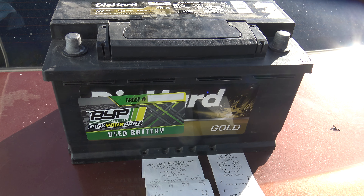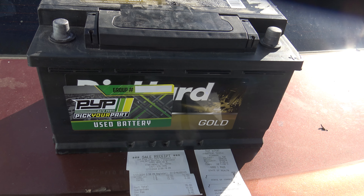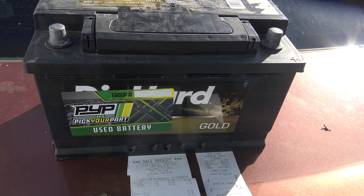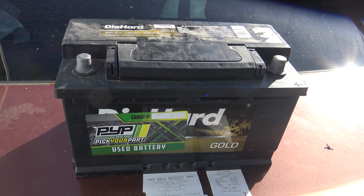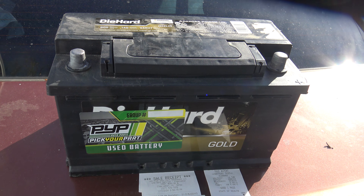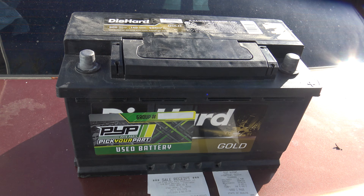LKQ is the place to go if you want a battery. I saw a lot of batteries there with 2023 date codes on them. $42 would be a real good deal for a battery. Batteries can last more than 90 days — this battery will last me another five years.